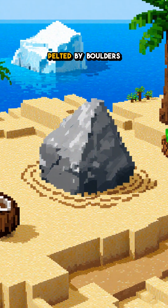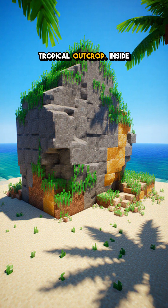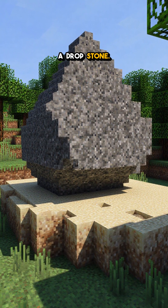What if I told you the equator once got pelted by boulders falling out of icebergs? You're standing on a sun-baked tropical outcrop. Inside fine tropical sandstone sits a loner, car-sized rock. Wrong place. It's a dropstone.